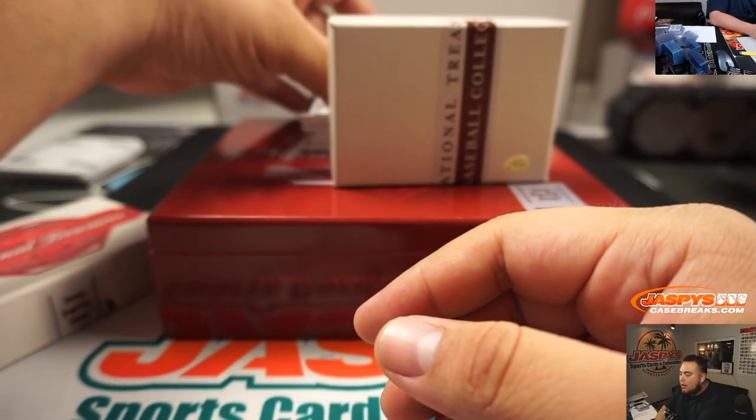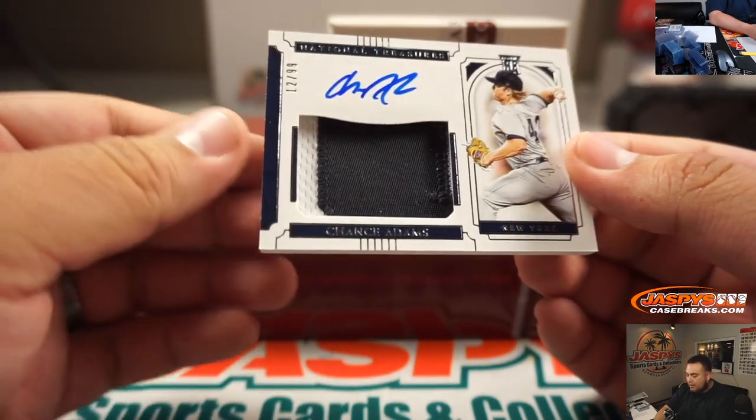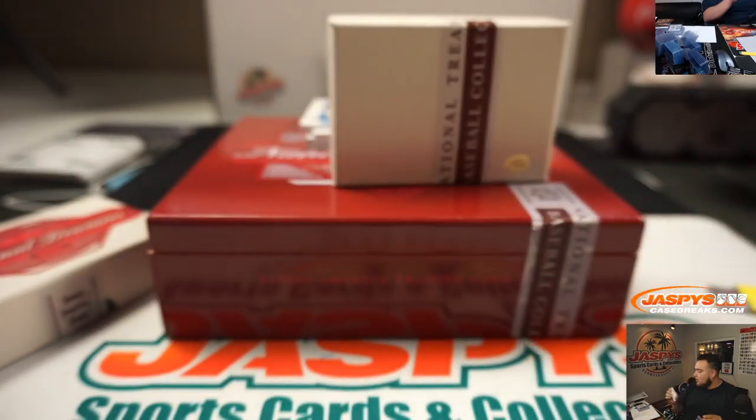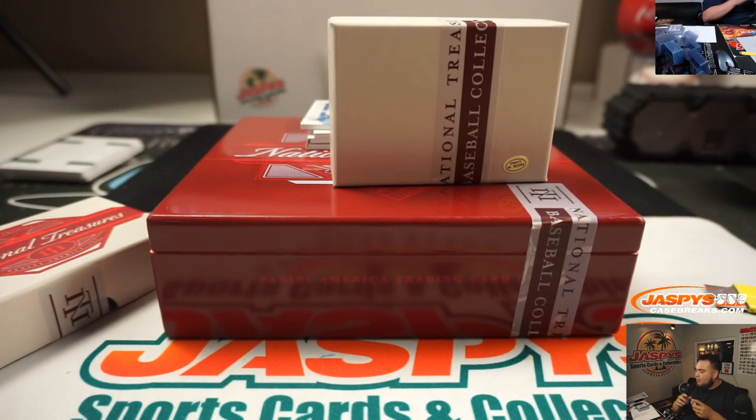And we also got another patch autograph right here. This time it's Chance Adams for the Yankees, 12 out of 99. Spot 2, going to Jarrett, last spot Mojo.